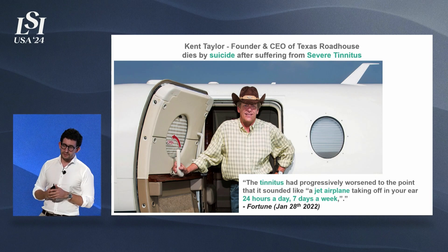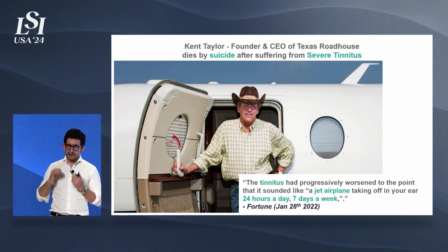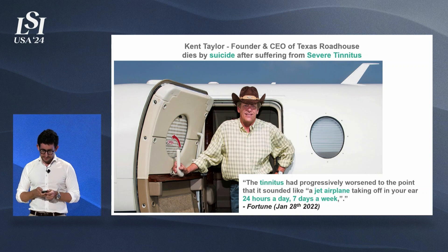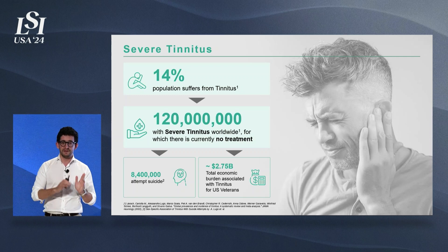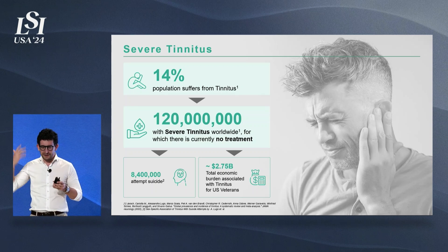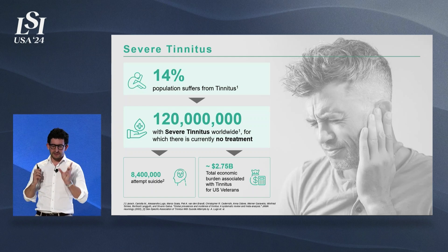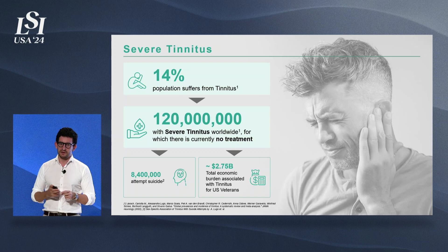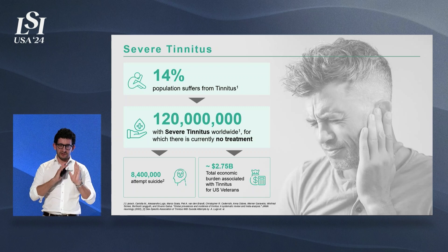This is Ken Taylor. He was the founder and CEO of Texas Roadhouse, a huge food chain in the US. He started having severe tinnitus — this ringing in the ear — but it was extremely severe. Think of it as a jet airplane taking off in your ears 24 hours a day, 7 days a week. He eventually committed suicide because of it. Tinnitus is a huge societal problem: about 15% of the world population suffers at some degree. Fortunately, most cases are mild and can be addressed with noise cancelling or a fan, but for a very small portion of patients it is extremely debilitating — still 120 million patients worldwide who suffer from severe tinnitus with no treatment available.